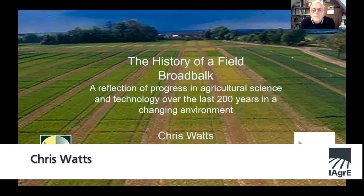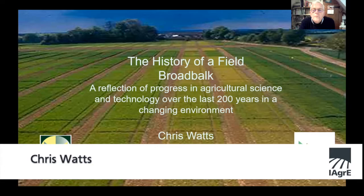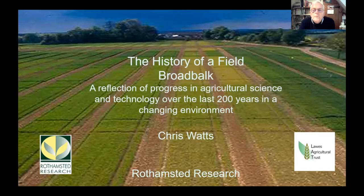Thanks so much for that Jane and welcome to SILSO, the real home of agricultural engineering, research and education. I thought I'd talk about the history of a field - it's kind of like a Christmas lecture, so it's quite easy going. It's a reflection of progress in agricultural science and technology over the last 200 years and in a changing environment - the history of the Broadbalk field.